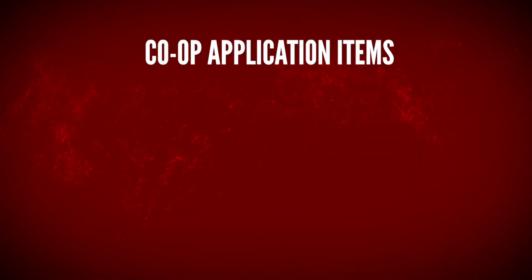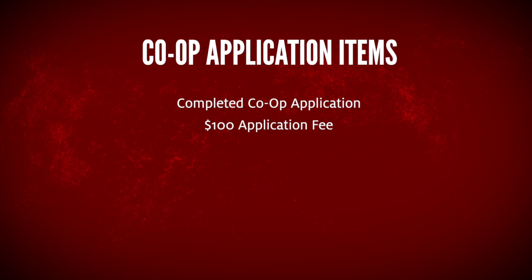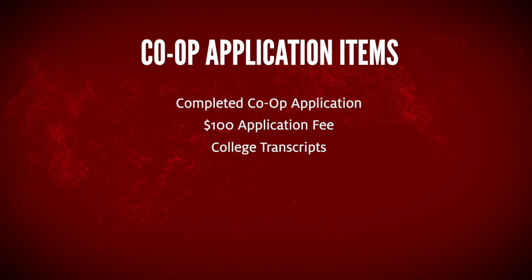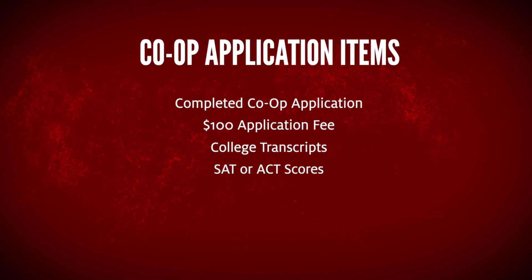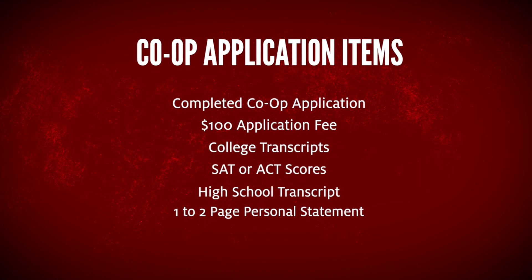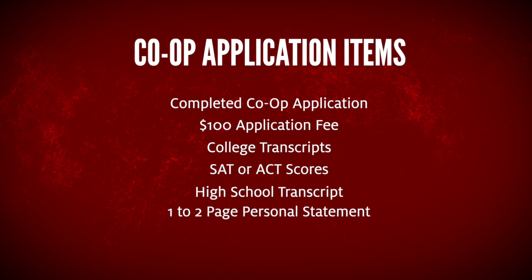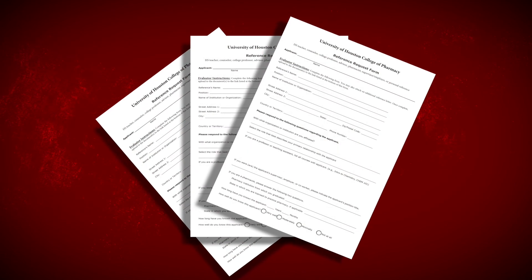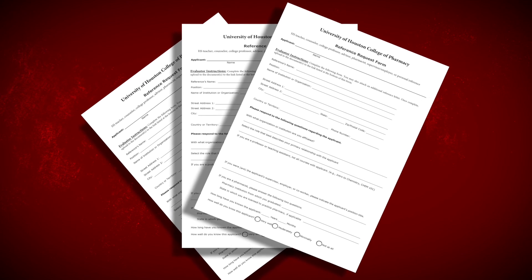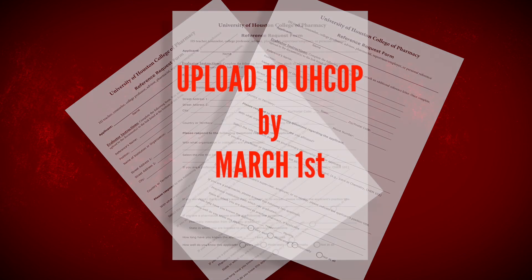To summarize, here are the items needed for your co-op application packet: the completed co-op application; the $100 application fee by check or money order; all college transcripts sealed by the institution; SAT or ACT scores; official sealed high school transcript; and your one-to-two page personal statement. Get all of that to the Medical Pre-Professional Programs Office at Lamar by March 1st. The only other item is the three letters of reference forms, which you provide to your references and they upload directly to UHCOP by March 1st through that bit.ly link.